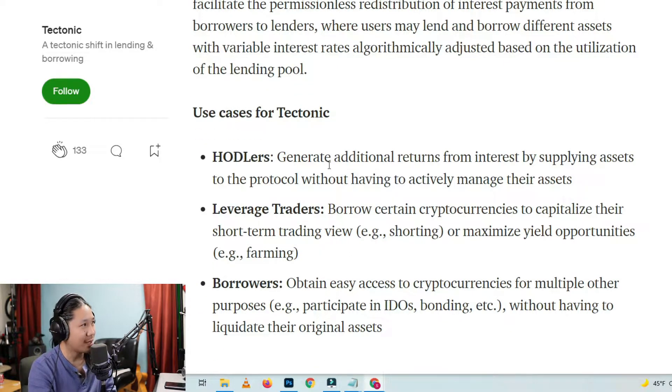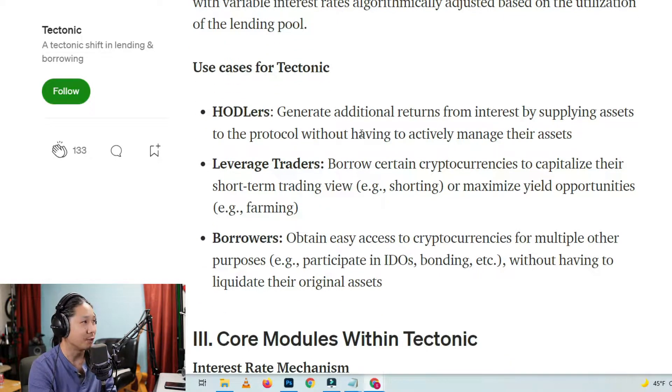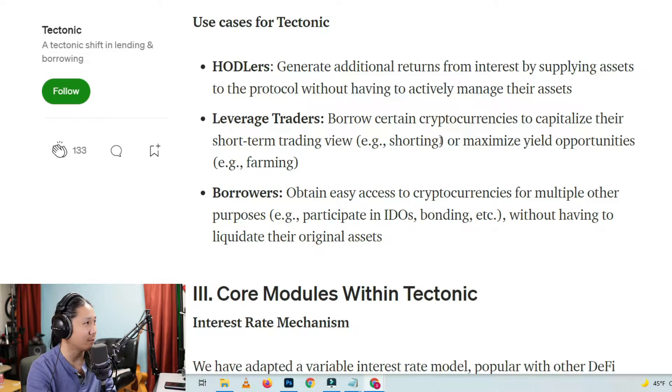Use cases for Tectonic: Hodlers generate additional returns from interest by supplying assets to the protocol, without having to actively manage their assets. So there's auto staking, I guess, which is what they're talking about.